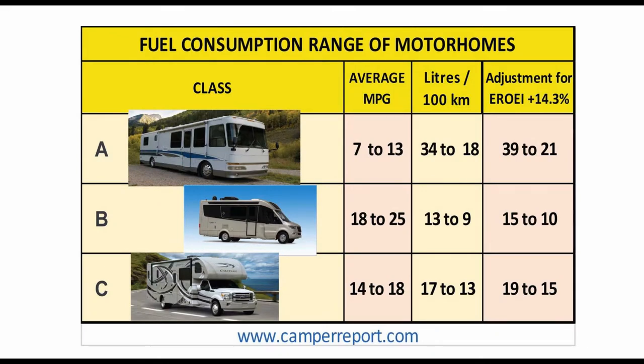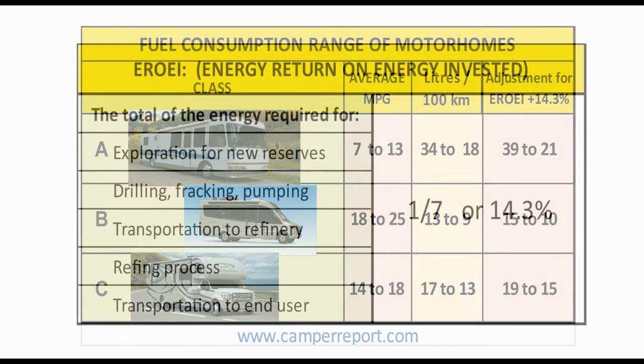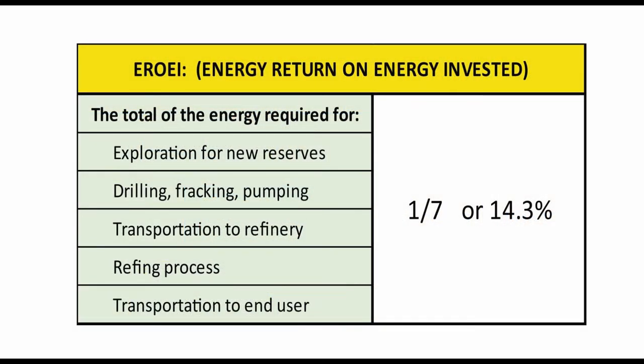Now that we know how much GE my bike used during the trip, let's look at how much gasoline motorhomes or RVs consume. This table shows the ranges of consumption for the three major classes of motorhomes. The first column shows pictures of a sample of each class; the second column shows the range of miles per gallon; the third column shows liters per 100 kilometers; and the fourth column shows those numbers adjusted for EROI. What's EROI?